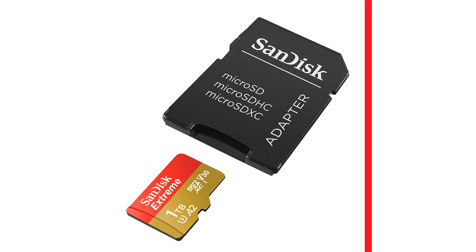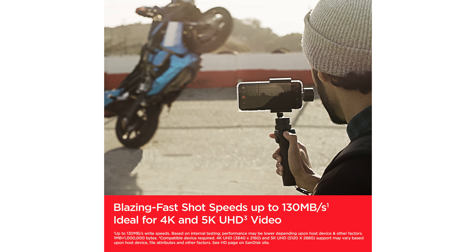Making it ideal for Android smartphones, action cameras, and drones. Supporting both 4K and 5K UHD video recording, as well as full HD video, this microSD card ensures you can capture high-resolution videos and photos with ease.